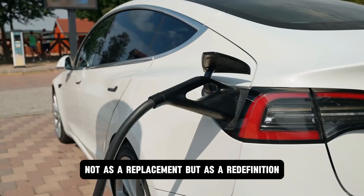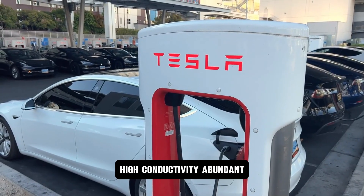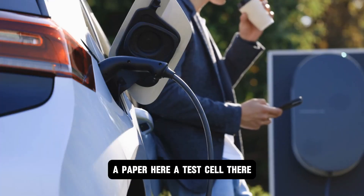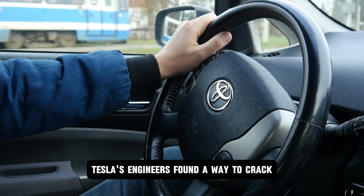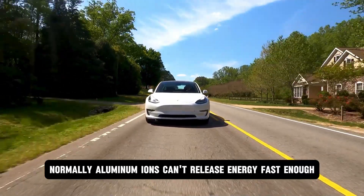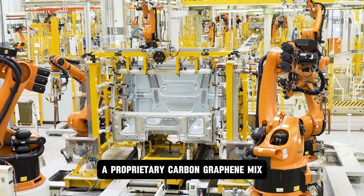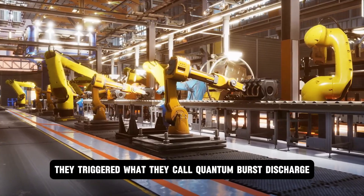That's where aluminum came in — not as a replacement, but as a redefinition. High conductivity. Abundant. Capable of transferring energy almost instantly without bottlenecking. At first, it was theoretical. A paper here, a test cell there. But then something snapped into place. Tesla's engineers found a way to crack aluminum's biggest flaw: ion lock. Normally, aluminum ions can't release energy fast enough, but by changing the binding substrate — a proprietary carbon-graphene mix laced with atomic-scale induction points — they triggered what they call quantum burst discharge.